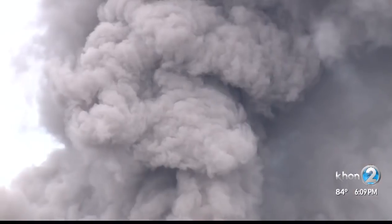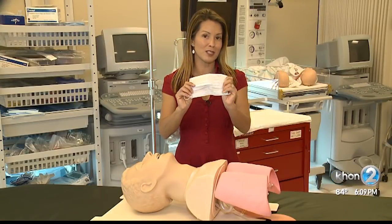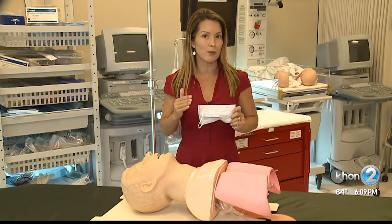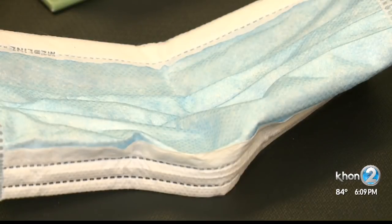First of all, stay as far away as possible from the VOG. If you're having a cough, something like an inhaler may help by opening the breathing tubes to alleviate the cough. Using a mask similar to this or a bandana will not protect you against the toxic gases — it really does not work. So masks are out; avoidance of the area is in.